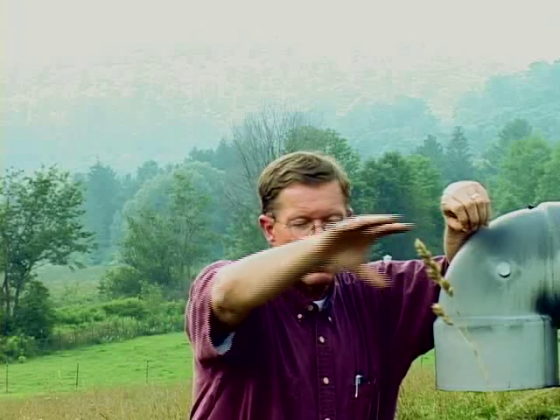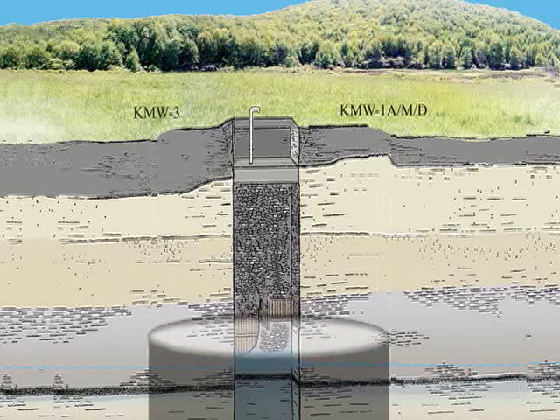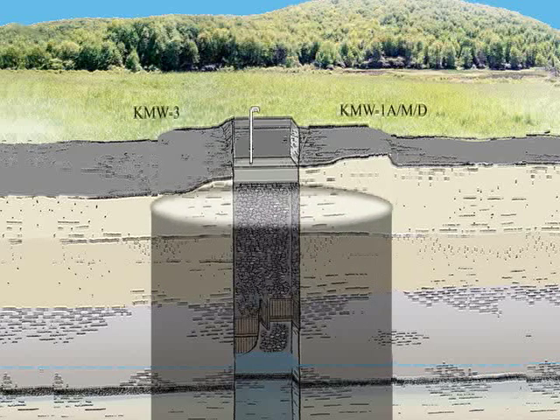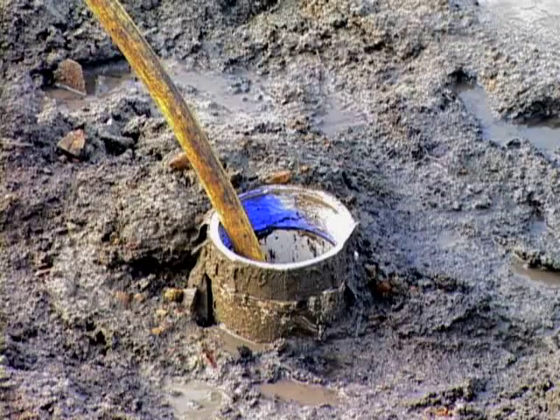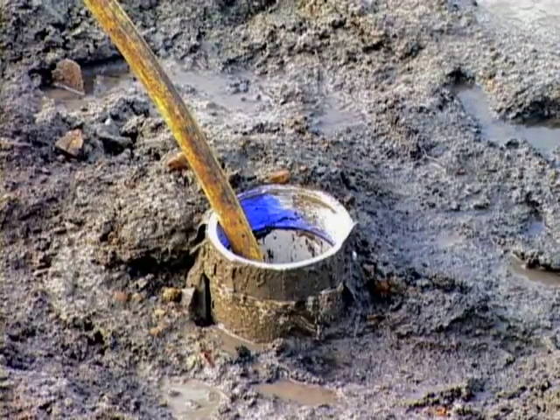We're going to be putting a slurry wall around roughly ten feet out along the perimeter of the foundation. That slurry wall, constructed of coal combustion products from nearby power plants mixed into grout, will be injected into six-inch diameter holes drilled a hundred and sixty feet deep.